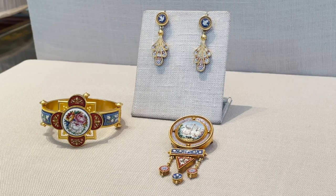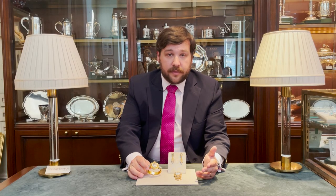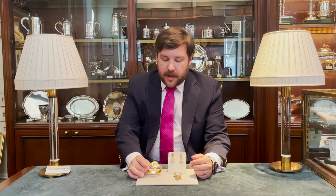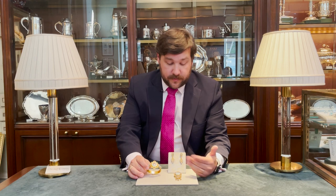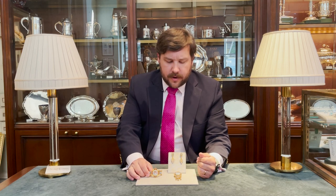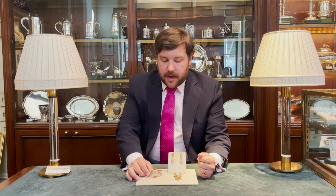Nowadays, these pieces are harder to come by based on condition. As people wear them and they've existed longer, they are harder to come by in this condition. The motif of these few pieces I have out are very universal — swans, flowers, birds. Many of them would have been made with religious symbolism.